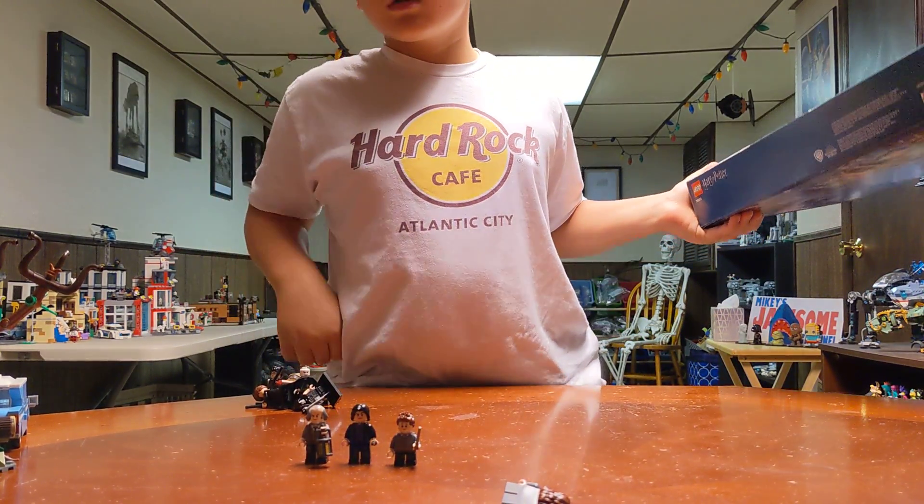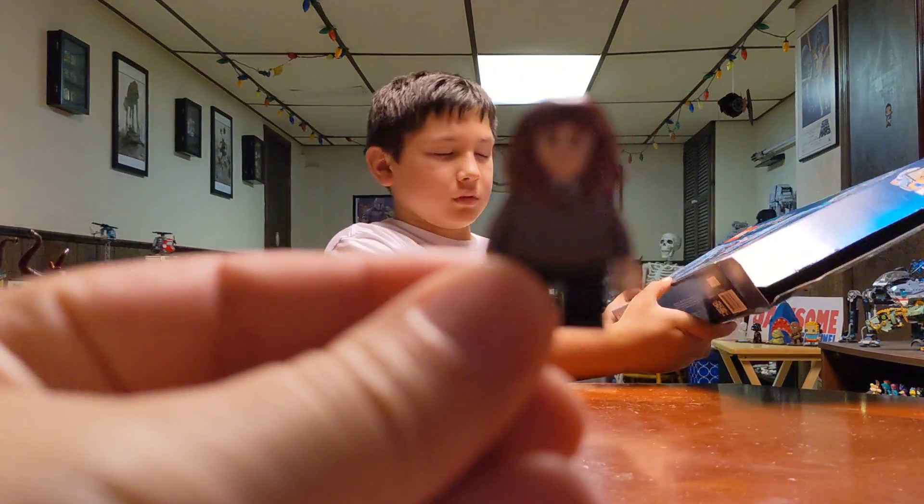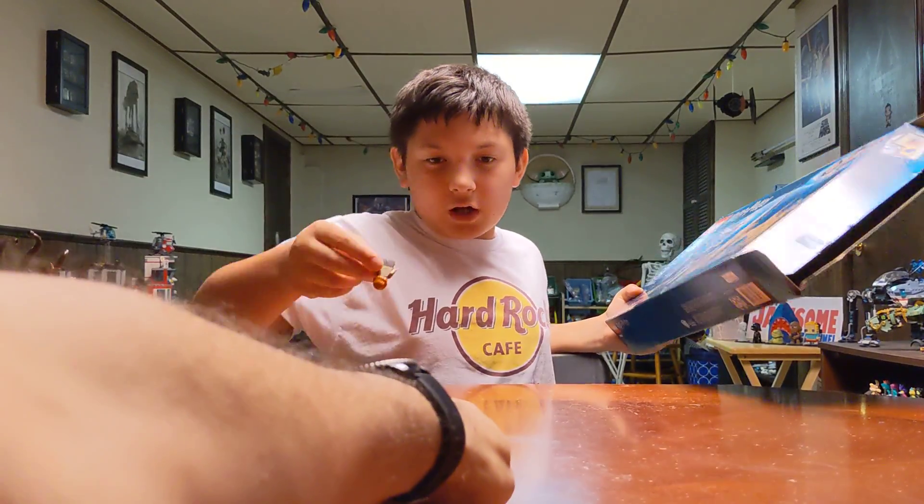That was a fish piece I found on this one. Here's Hermione. And then Ron Weasley.